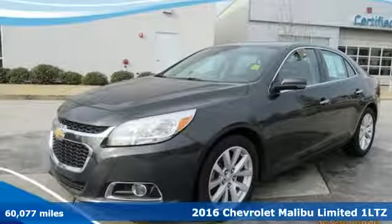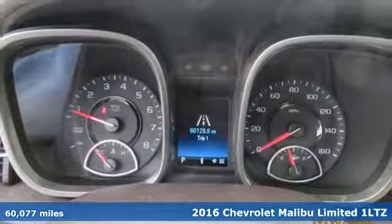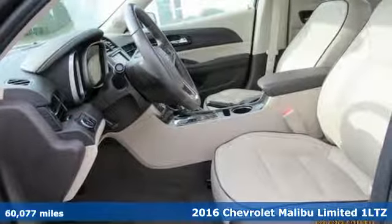It's a 2016 Chevrolet Malibu Limited. Smart and alluring, it'll impress you with its safety measures, fuel efficiency, and overall performance.